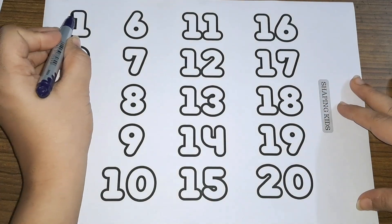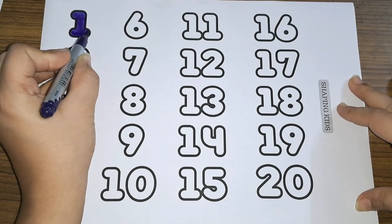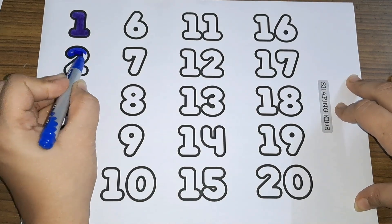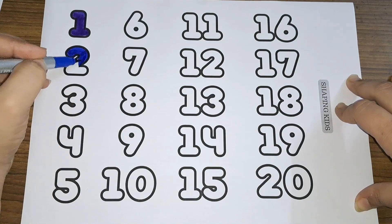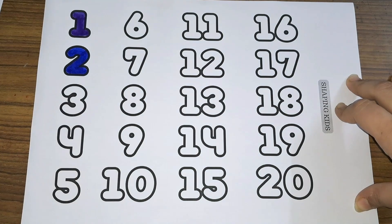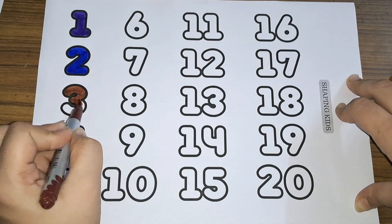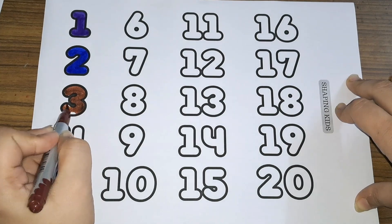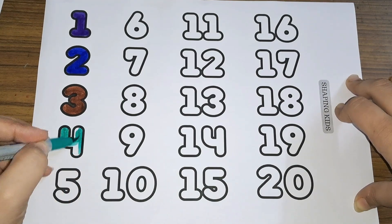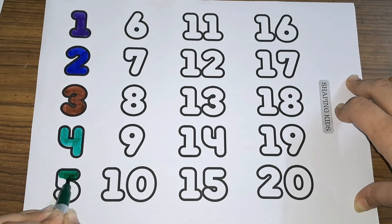Number one. Number two. Number three. Number four. Number five.